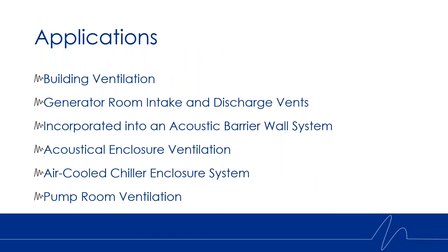We'd recommend this louver in the same sort of applications we use our other louver models: any sort of building ventilation intake or exhaust, such as a generator room or a pump room. It could be incorporated into a Kinetics enclosure system for either an air-cooled chiller or a piece of equipment, as well as incorporated into an acoustic barrier wall system, where we would provide the structural engineering and structural supports as well.